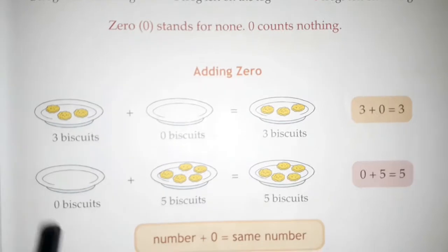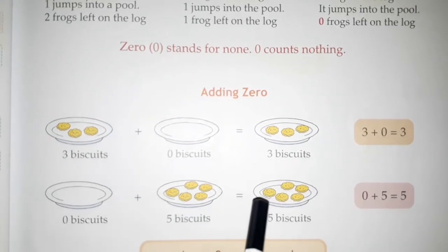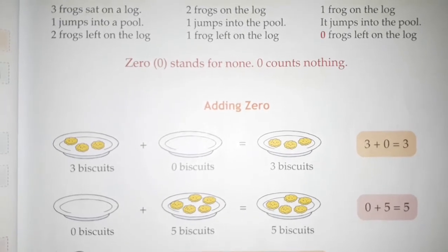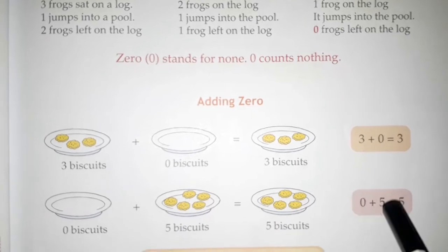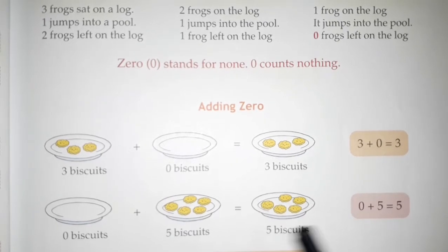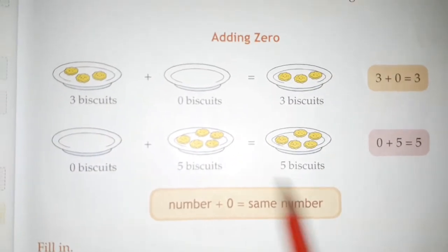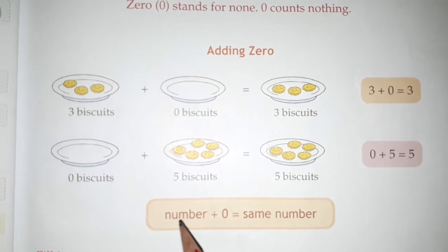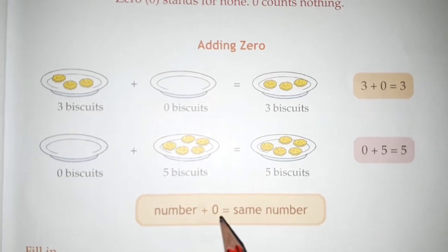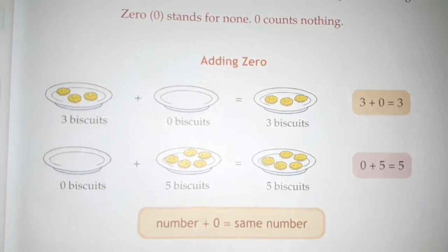Let's see the next one. The first plate has zero biscuits and the next plate has five biscuits. If you add them, the biscuits will not increase — it will remain the same, because zero means nothing. Zero counts nothing. So five biscuits will remain the same. Zero plus five is equal to five. If you add any number with zero or subtract zero from any number, it will be the same number. The formula is: number plus zero equals the same number. Suppose you add zero to one — one comes. Two, three, four — if you add any number with zero, it will be the same number.